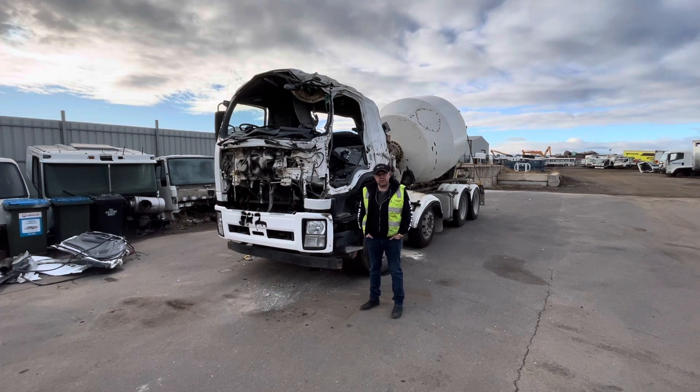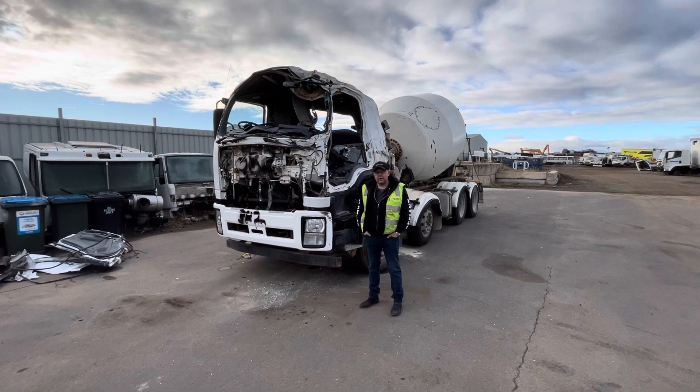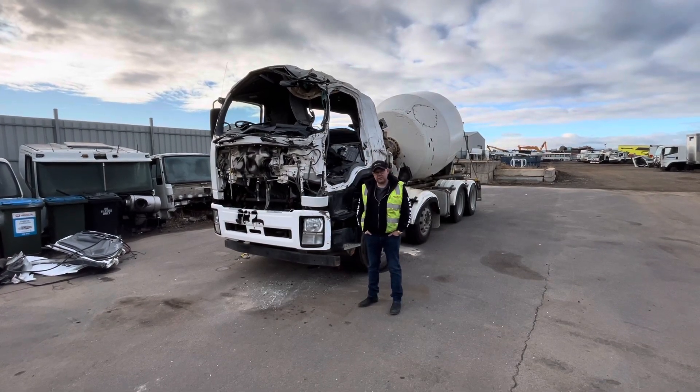As you can see it has been rolled over, and today we will not be starting the engine, but I have had it started and it runs well.